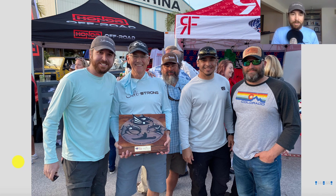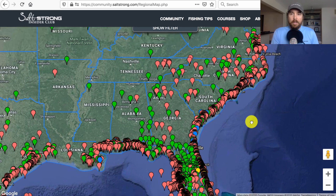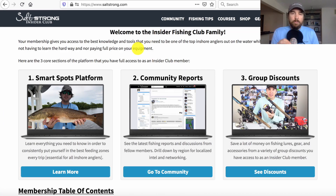Tom used the real-time trends and forecasts from the Insider Community platform and literally won his division. We won a good amount of money and got a cool trophy. There were a pretty good number of Insider Club members in the tournament, which was great for networking. We now have a private platform where members can create their own fishing reports, with members all the way from Texas up to Virginia. We now have over 12,000 members, with an absolute ton of reports — a really helpful community.